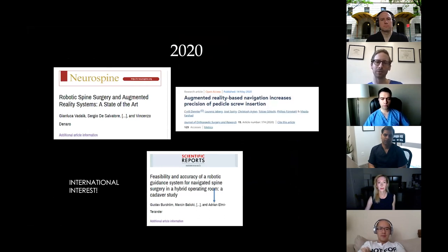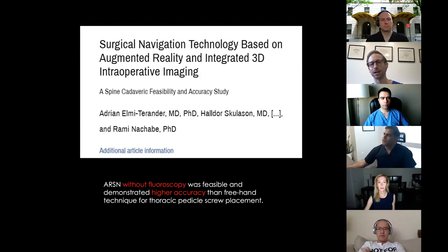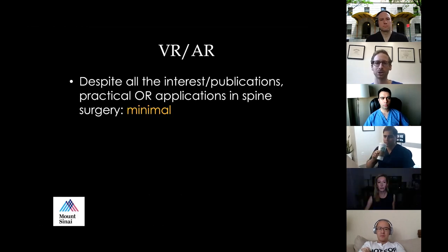Just in 2020, there were three major publications from Italy, Sweden, and Switzerland exploring new uses of augmented reality. Adrian Elmi-Tarander has been one of the most prolific contributors, showing that augmented reality without fluoroscopy had higher accuracy than the freehand technique for thoracic pedicle screws. The challenge ahead is demonstrating value — showing this isn't just cool but has important applications for the future.